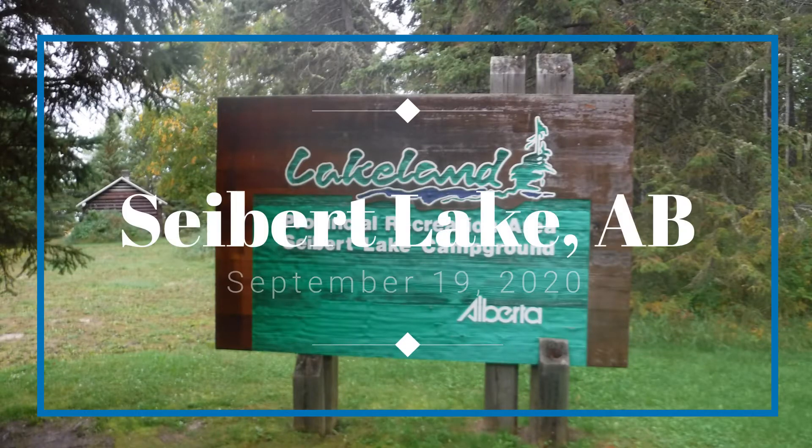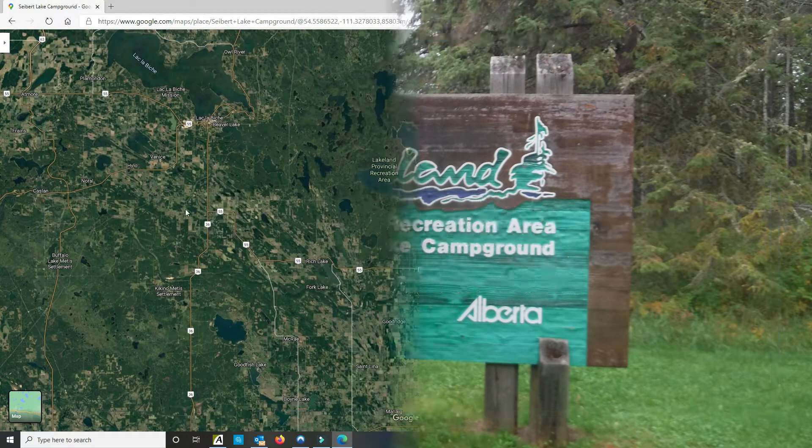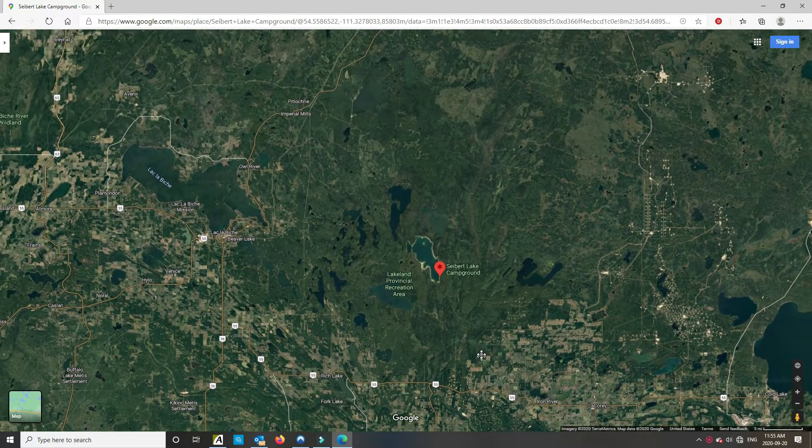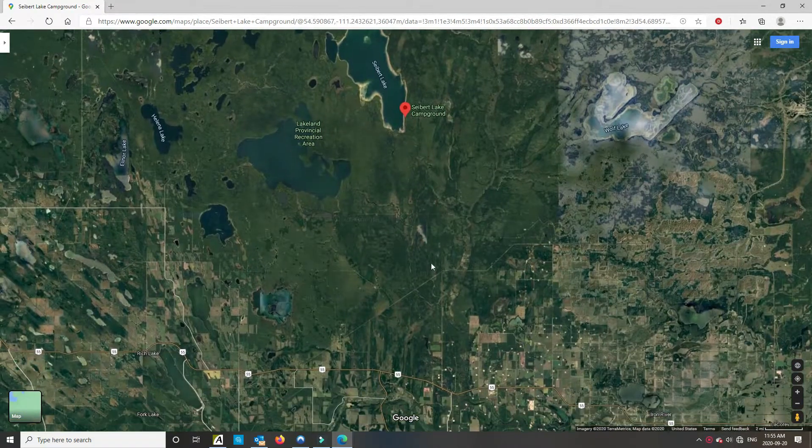This video is about our day trip up to Seabird Lake, Alberta. We went up September 19th, 2020 to check out the campsite and do a little kayak fishing. I couldn't find much for directions on how to get to Seabird Lake, but it's pretty easy to find.